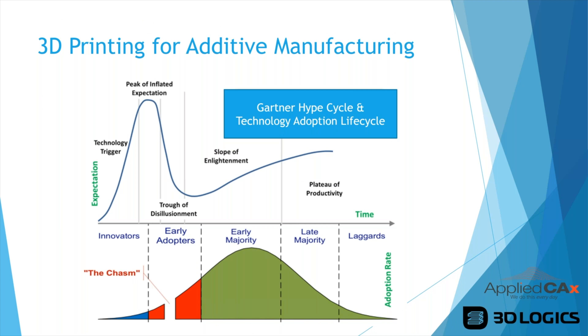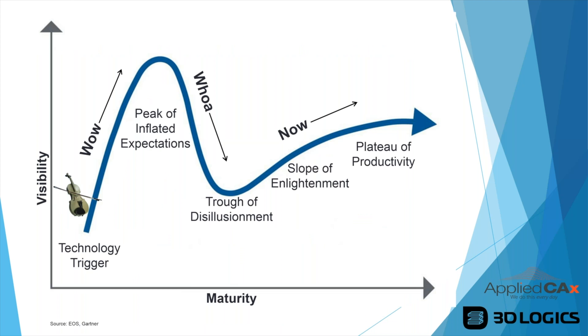Looking at the Gartner Hype Cycle and technology adoption life cycle — in the beginning everyone thinks 3D printing means we can make anything. Then it goes through a trough of disillusionment when people realize its limitations. Then we get onto the slope of enlightenment and then a plateau of productivity, where we start learning how we can use the technology effectively.